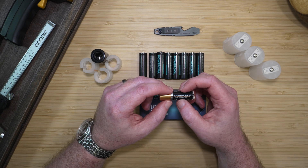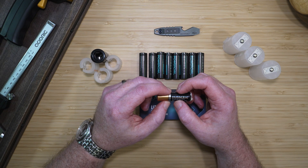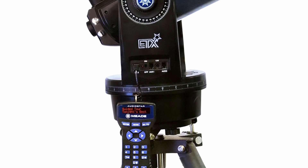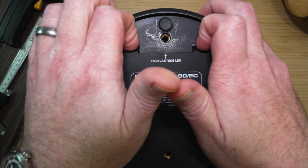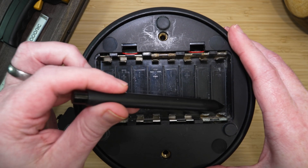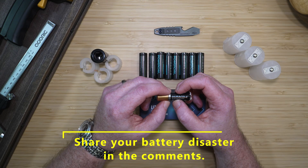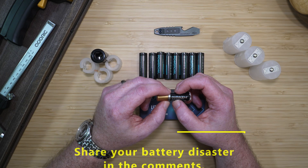You might be asking why I hate alkaline batteries. I've lost more devices to them than I care to admit, but nothing hurts more than the loss of my Mi-DTX telescope. I can still remember the anguish when I got it out after not using it for a few years, only to see those exploded alkaline batteries. I wasn't able to save the telescope. Let me know about your worst battery disaster in the comments below.